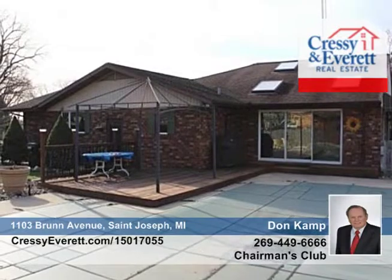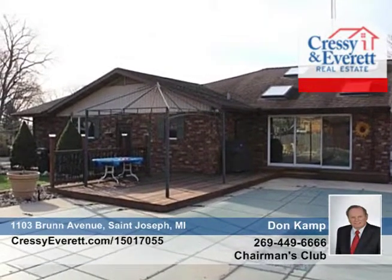This three-bedroom, four-bath, well-maintained brick ranch features a professionally landscaped yard that's home to a patio, deck, and in-ground heated pool.